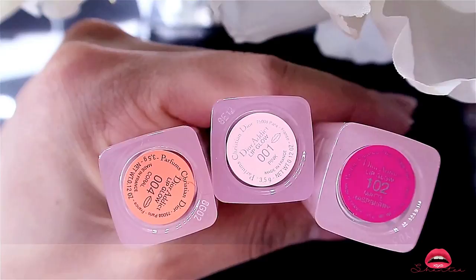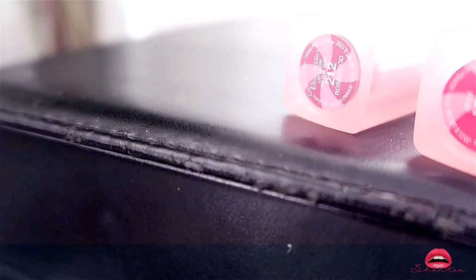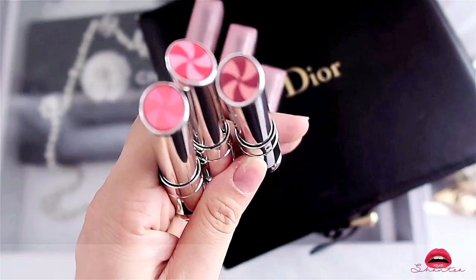These are the Dior Lip Glow to the Max — these are new, I've never tried them before so I'm buying a few to try. I got three different colors: 201, 211, and 212. They kind of remind me of candy. I love how chic their packaging is so I wouldn't mind buying more if these work out for me.